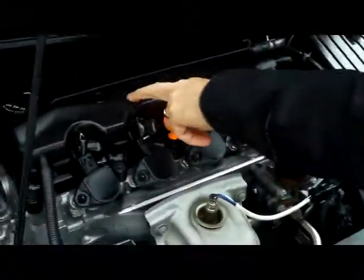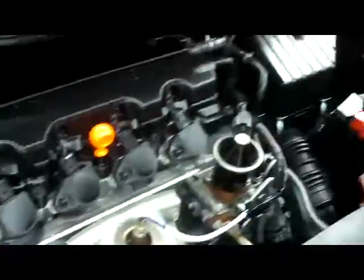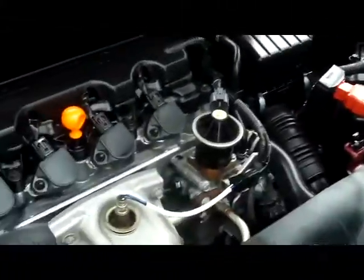Under the hood, we have a 1.8 four-cylinder. You have your clear reservoir for your power steering, power brakes, insulated dipstick, maintenance for your battery, and the fuse box is conveniently located. And it's a five-star crash test rating car.